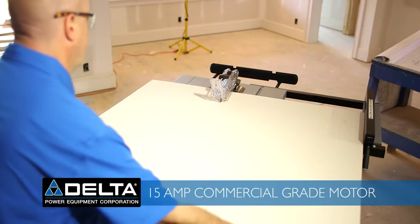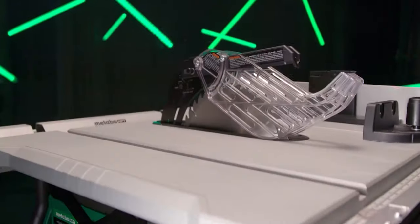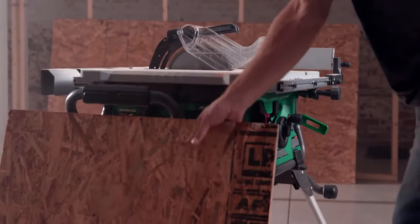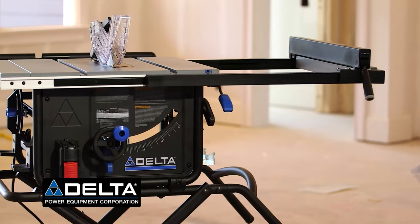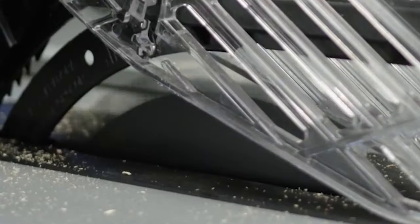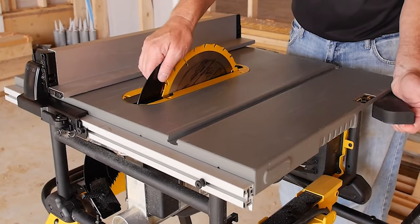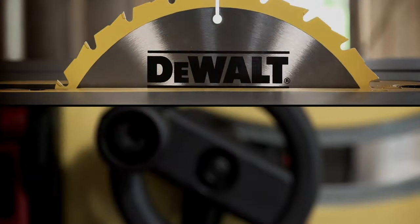It is a perfectly designed machine that must be available at every job site or workshop, thanks to the high-grade precision and cutting quality it provides. It offers decent rip cuts and cross cuts, allowing you to cut the toughest workpiece effortlessly. The portable table saw also provides dado and bevel cuts with a decent design and wheeled stand. Table saws are effortless to use and far more upgraded than traditional ones.